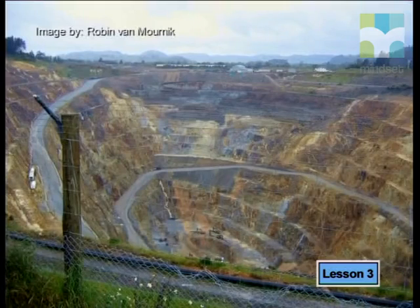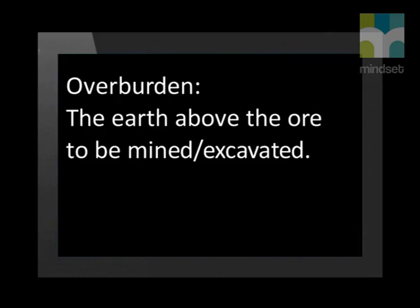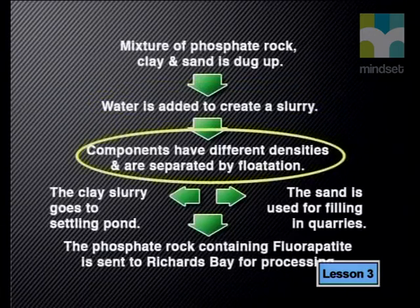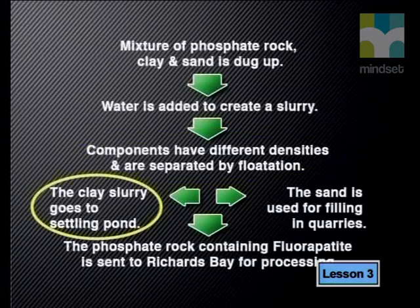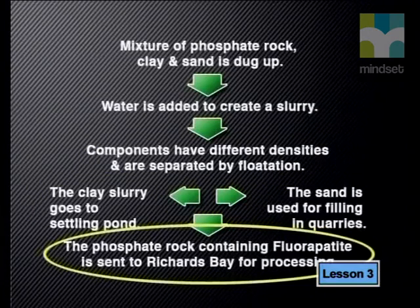The method of mining phosphate rock is similar to that of iron ore. An open pit mine is excavated using heavy machinery called drag lines. The drag line bucket is large enough to hold a van. It scoops up the ground above the phosphate rock, called the overburden. Overburden is the term used for the earth above the ore to be mined or excavated. The overburden is dumped in spoil piles on the side of the pit. The drag line then digs out a mixture of phosphate rock, clay and sand. Water is added to the mixture to create a slurry. The components — sand, clay and phosphate rock — have different densities and can be separated by flotation. The clay slurry is pumped into a settling pond, the sand is used for filling in quarries, and the phosphate rock is sent to a chemical processing plant.